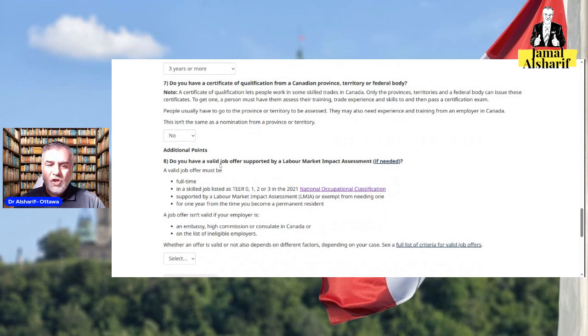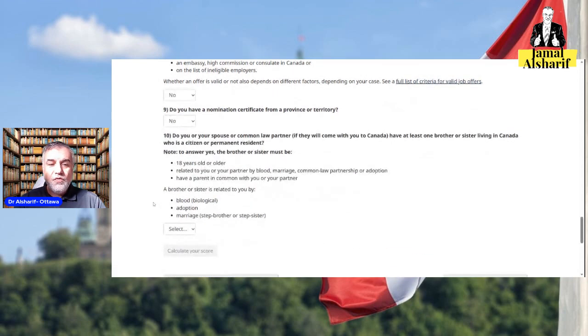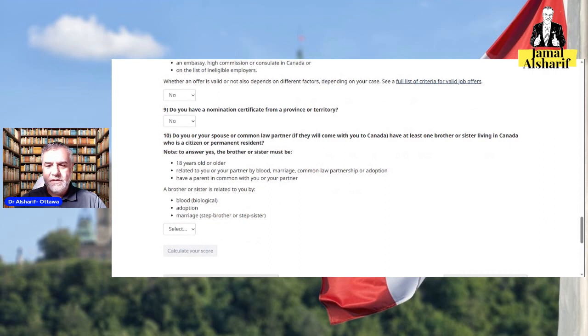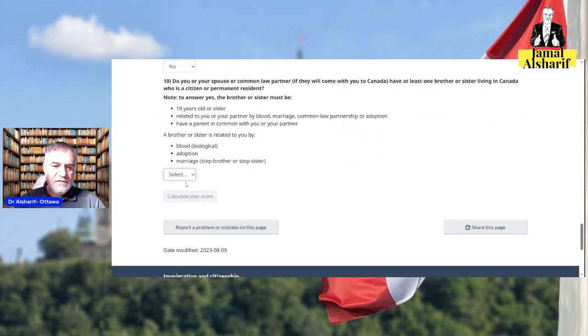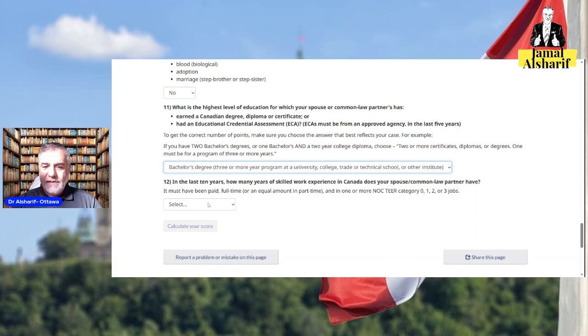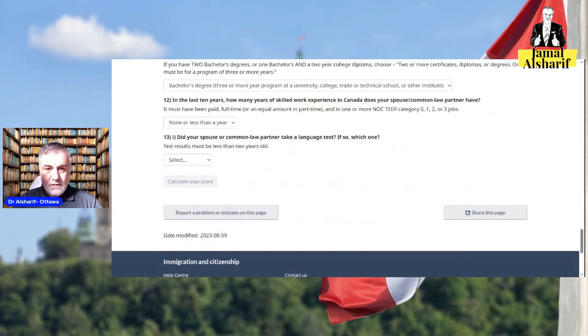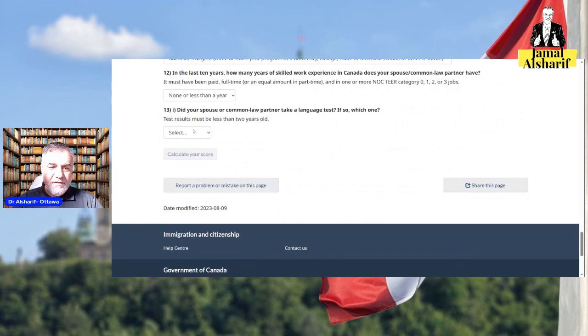Now the additional points. Do you have a valid job offer? A job offer can give you up to 50 points. Do you have a nomination certificate? No. Do you or your spouse have at least one brother or sister living in Canada as a citizen? No. What is the highest level of education of your spouse? Let's say a bachelor's degree. In the last 10 years, do they have any years of experience in Canada? No. Did your spouse take a language test? No.